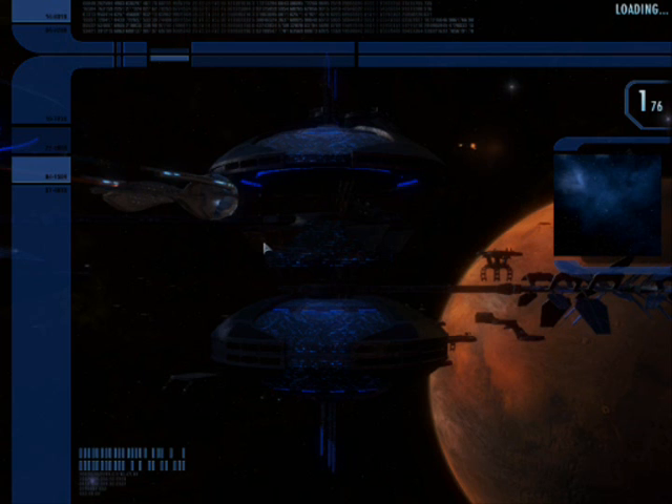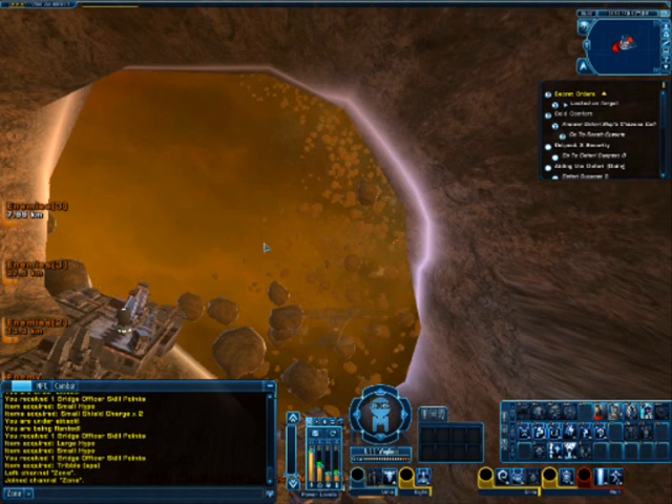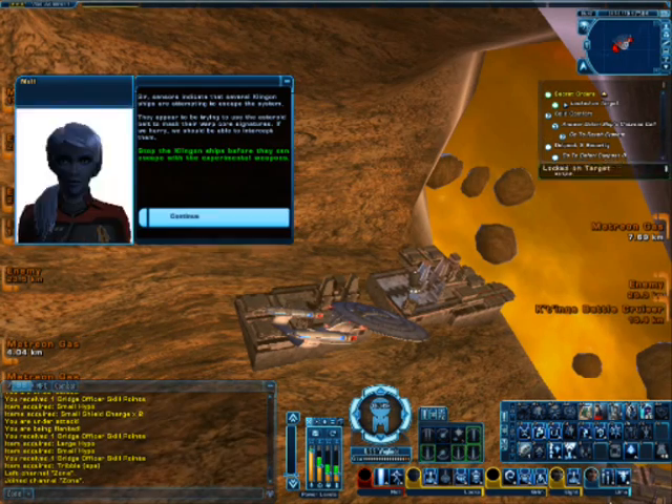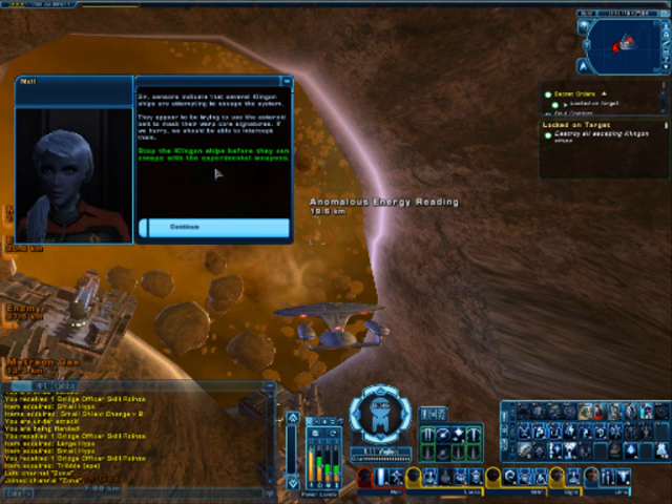And then we're going to be stuck loading, and loading, and loading. Sensors indicate that several Klingon ships are attempting to escape the system — they appear to be trying to use the asteroid belt to mask their warp core signatures. If we hurry we should be able to intercept them.